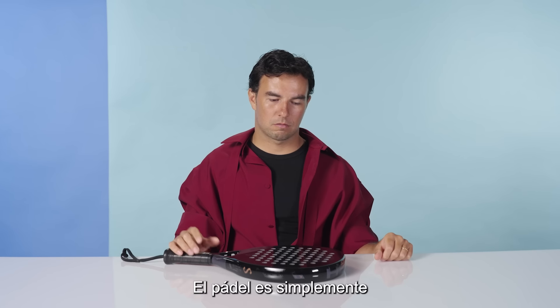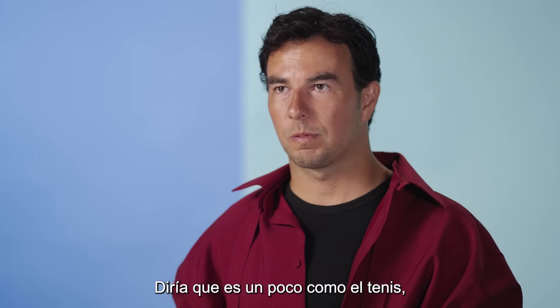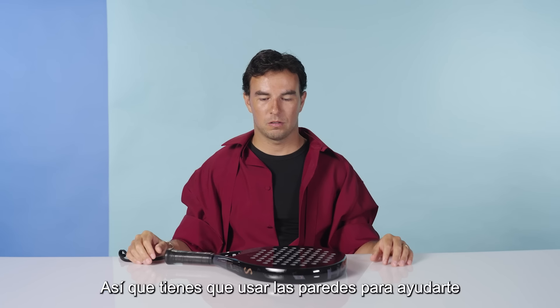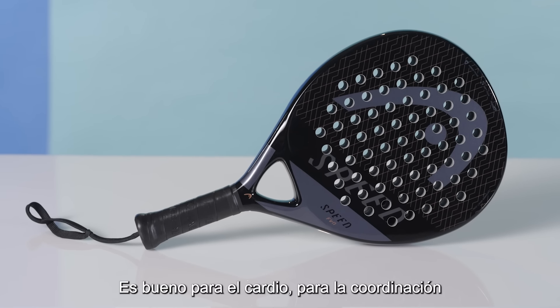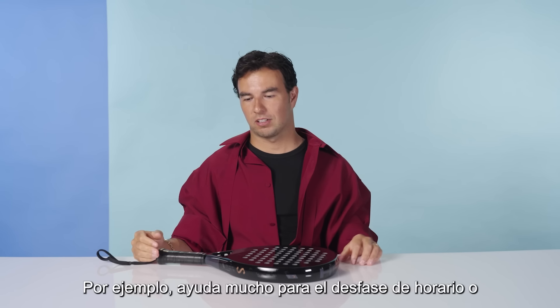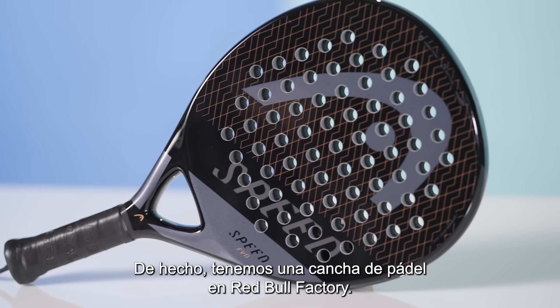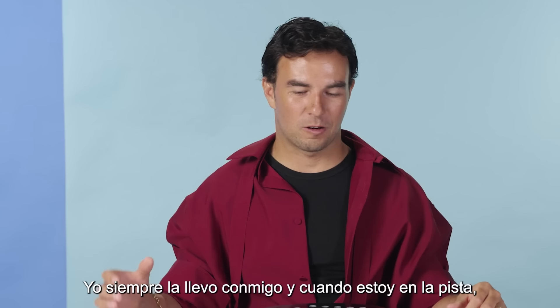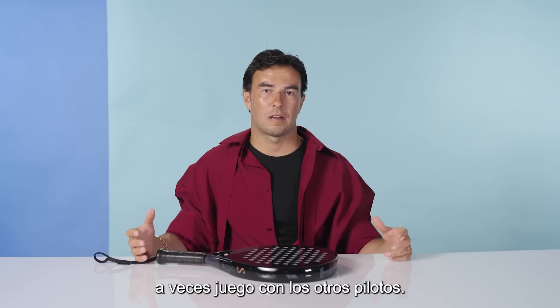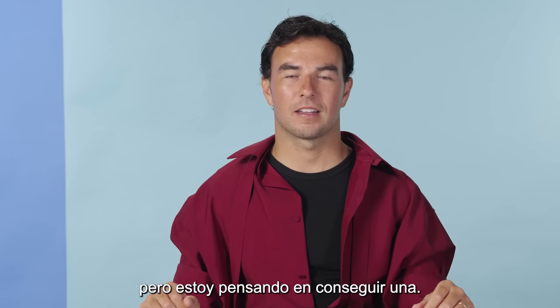This is a paddle racket. Paddle is just a very easy sport to get into. It's a bit like tennis but with walls around you, so you have to use the walls to help you, and it's a lot easier to get into than tennis. It goes really well with our sport — it's good for the cardio, good for the coordination and reaction. I'm average, I'd say. It helps a lot with jet lag, and with the relationship with engineers. We actually have a paddle court at the Red Bull factory, so we can play with Christian or with engineers. And when I'm at the track, we sometimes play within the drivers. I always take it with me — I don't have a paddle court at home yet, but I'm thinking of getting one.